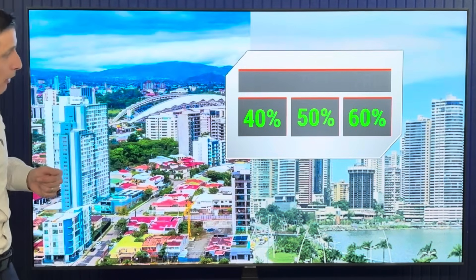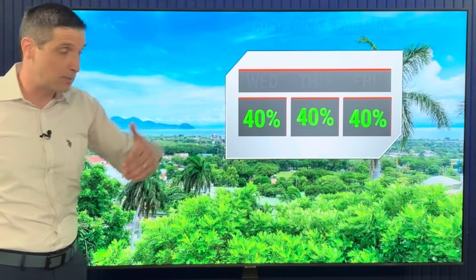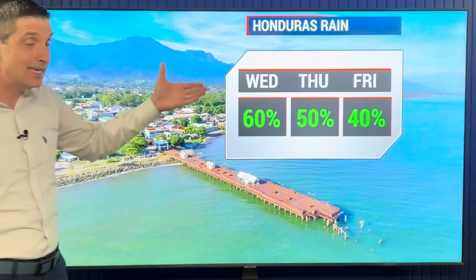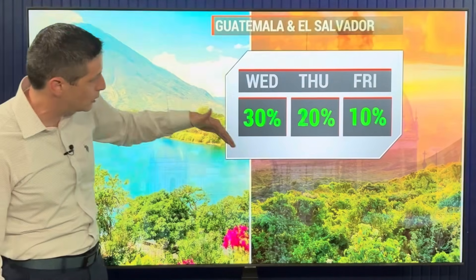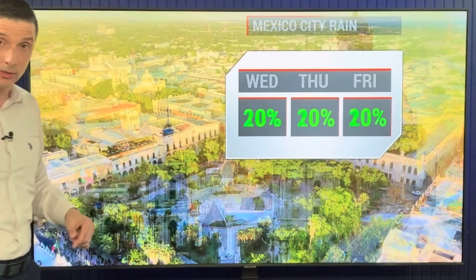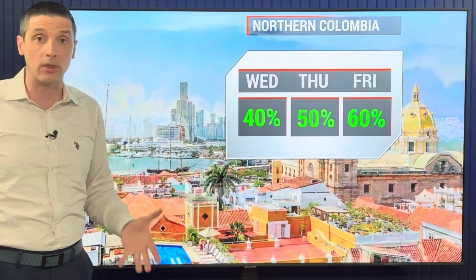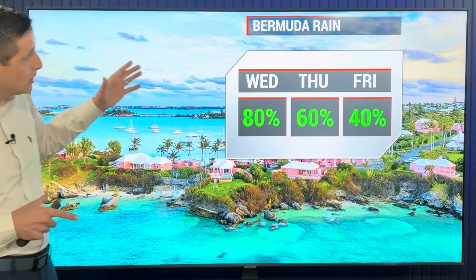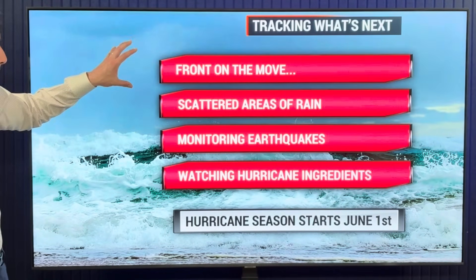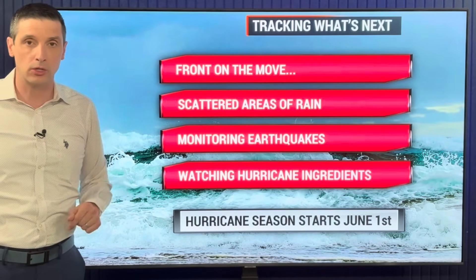Isolated showers possible across Cuba, 30% chance, building by end of the week. Costa Rica and Panama, especially closer to the Caribbean side, and Nicaragua at 40% — still some areas of rain and isolated flooding possible today. Honduras, Guatemala, and El Salvador: rain chance has gone down and will go down further. Mexico City and the Yucatan Peninsula mainly dry. Northern Colombia rain chance getting higher with that flood threat. A 30% to 40% chance in northern Venezuela. That front passing Bermuda today into tomorrow with a higher chance of rain — a front on the move, scattered areas of rain, still monitoring earthquakes and watching those hurricane ingredients as we get closer to the hurricane season.